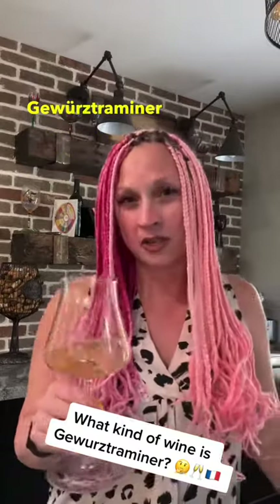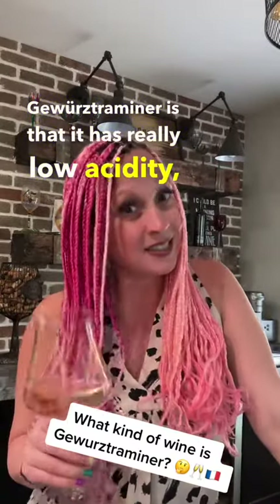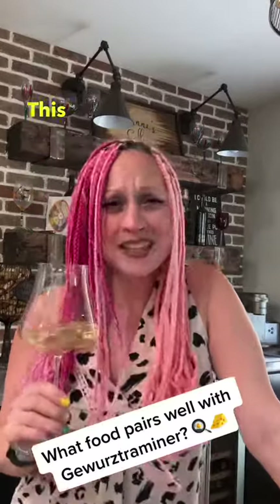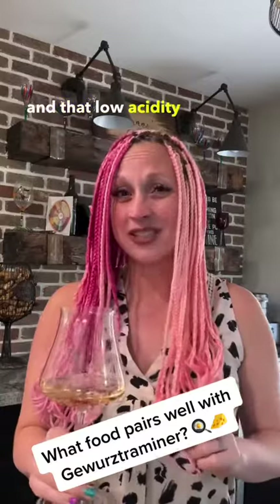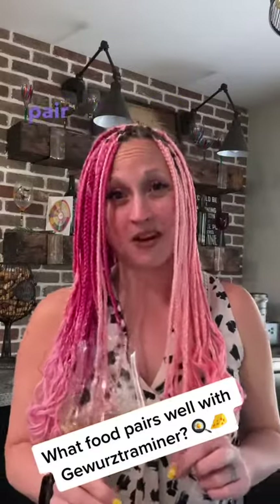Another thing about the Gewurztraminer is that it has really low acidity, which is kind of different for a white wine. This wine is rich and unique and somewhat complex, and that low acidity could actually make it difficult to pair with food.